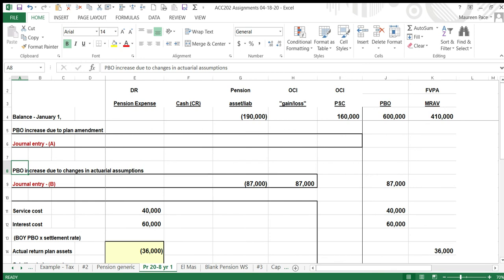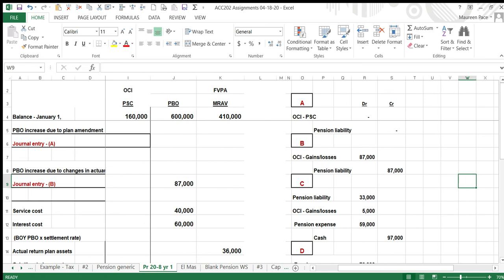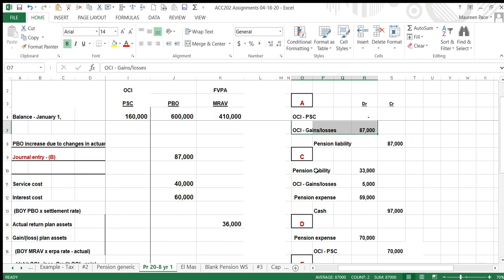If you got the numbers in the right boxes, all you have to do is draw up the entries. Entry A — there's no entry for A this period. Entry A would apply if there were an amendment creating an instantaneous increase in pension liability for work employees have already done — that's prior service cost. We started with $160,000, so that happened in a prior period. Entry B is the actuarial loss entry — increase the pension liability and record the so-called loss.